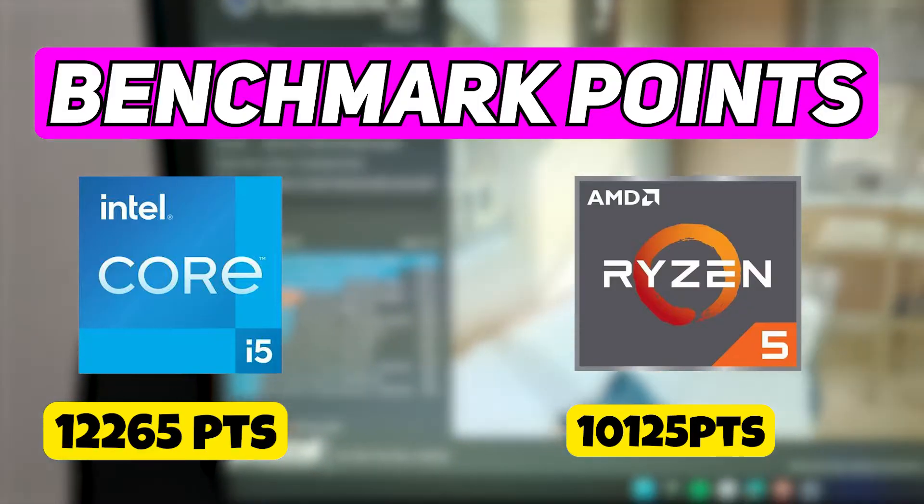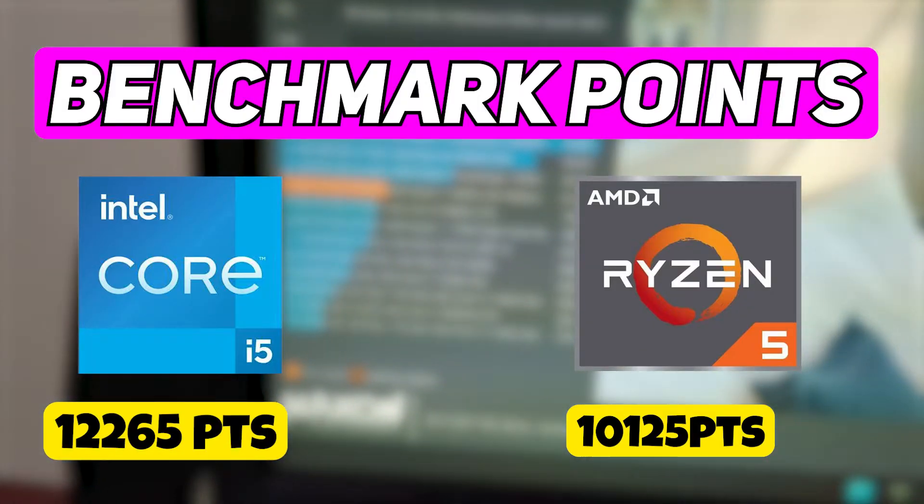In terms of benchmarking, the Intel i5 12th gen scored 2000 points more than the Ryzen 5600G processor. Now let's play GTA 5 on these processors and see the FPS.